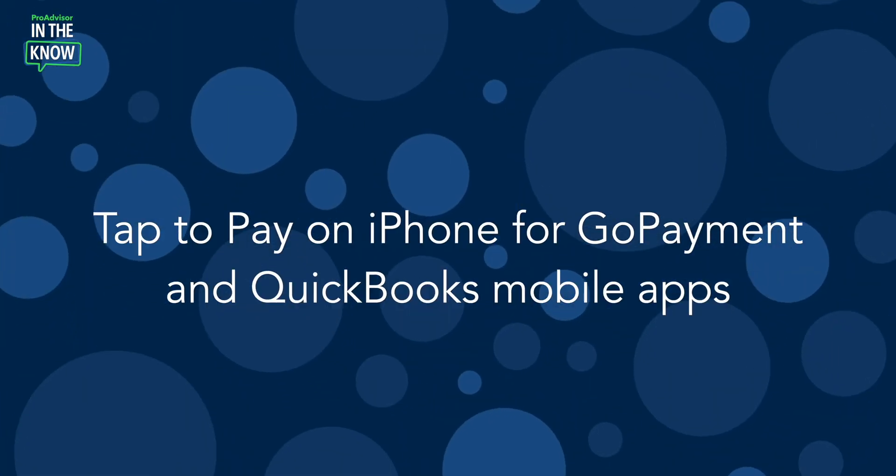On today's episode of In The Know, we'll be exploring updates to QuickBooks payments. With the introduction of Tap to Pay on iPhone and the QuickBooks mobile or Go payment apps, your clients can accept all types of in-person contactless payments right on their iPhone — no card reader needed.